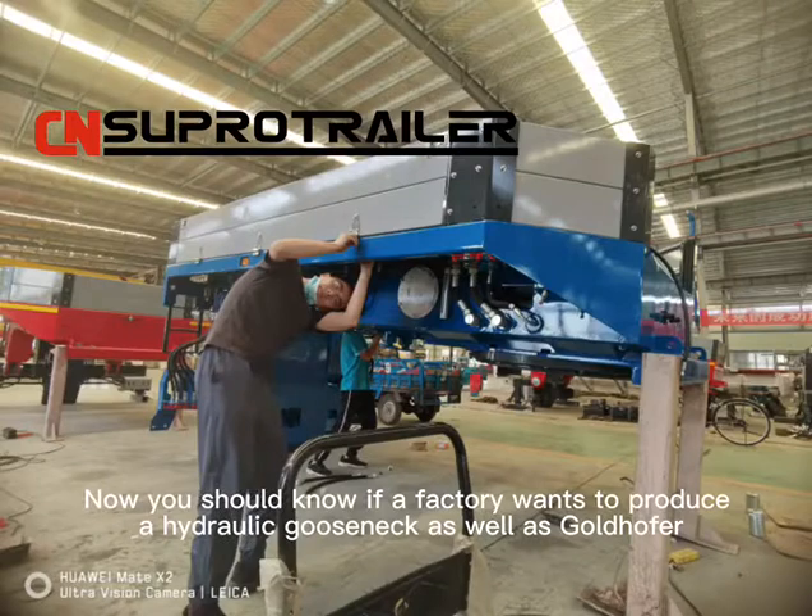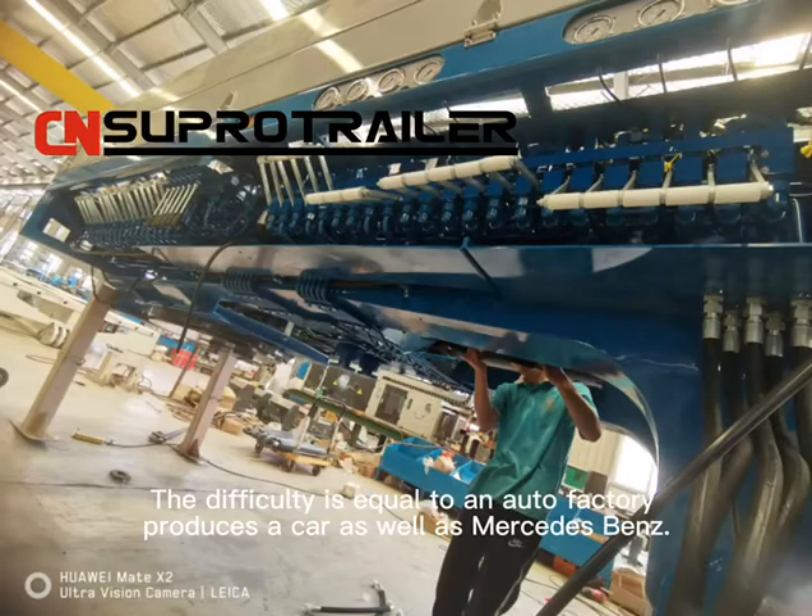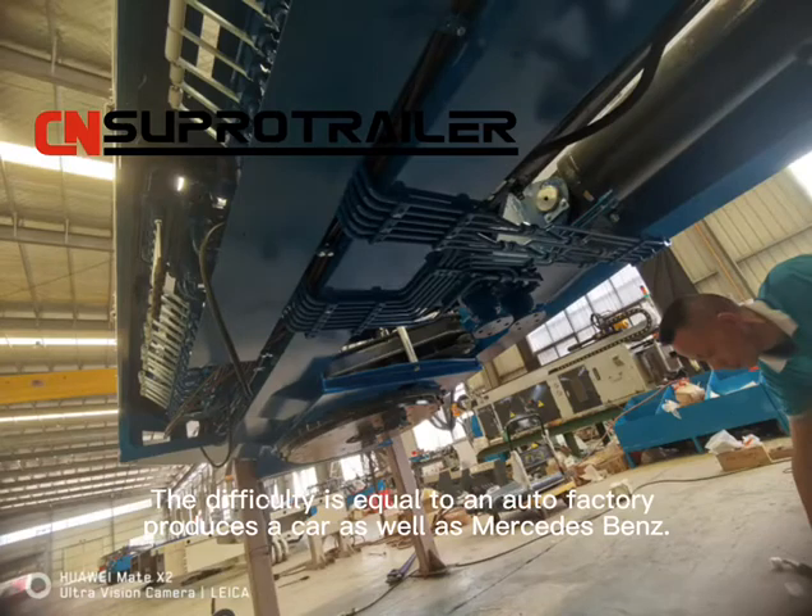Now you should know that if a factory wants to produce a Hydraulic Gold Snake as good as Goldhofer, the difficulty is equal to an auto factory producing a car as good as a Mercedes-Benz.